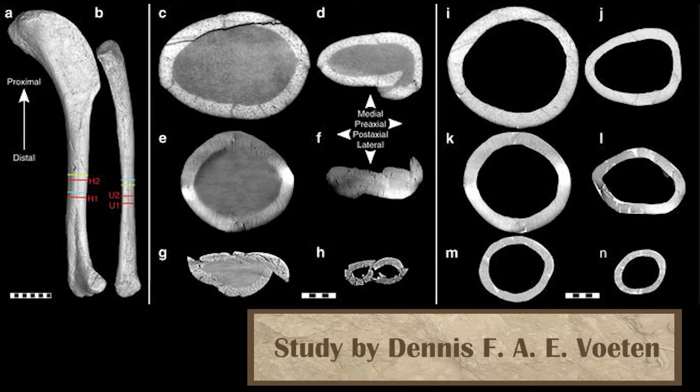New evidence shows that Archaeopteryx likely flew like an awkward chicken. Using powerful x-rays, scientists were able to look at the bone structure of the bones before they had fossilized, and were able to deduce that based on their shape, it likely had a flight pattern that resembled that of modern-day partridges, or wild chickens, which still fly quite well.